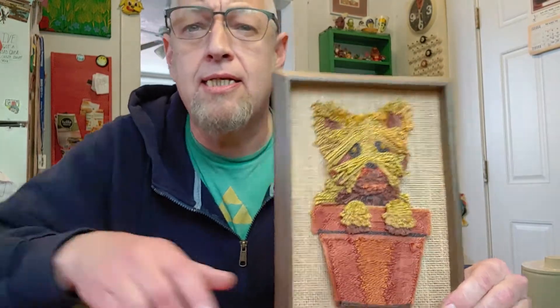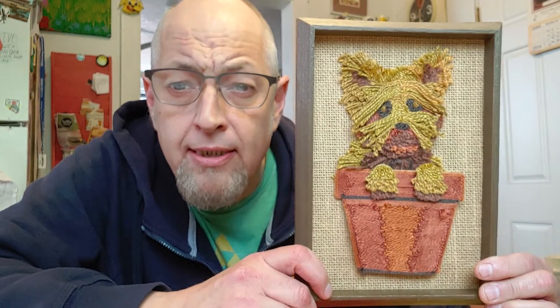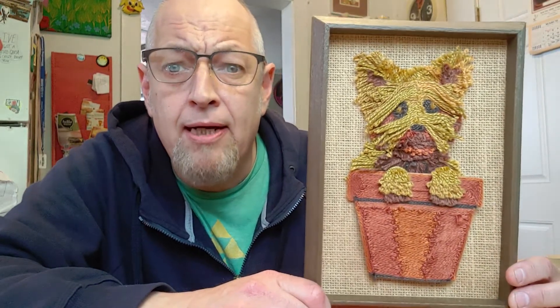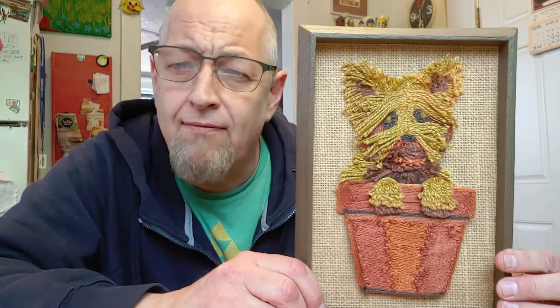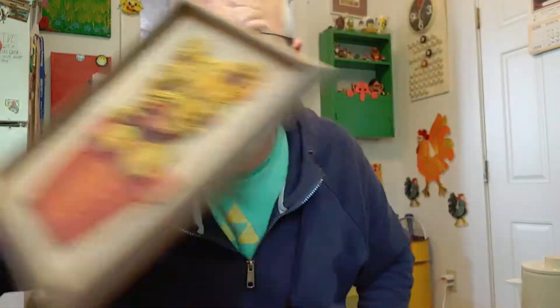Look at this — a yarn dog sitting in a flower pot. I know he's cute and he's made out of yarn. I paid $2.49 for this, and because of his adorable nature, I'm going to sell this piece for $14. Make a quick $12 on the adorable yarn dog.